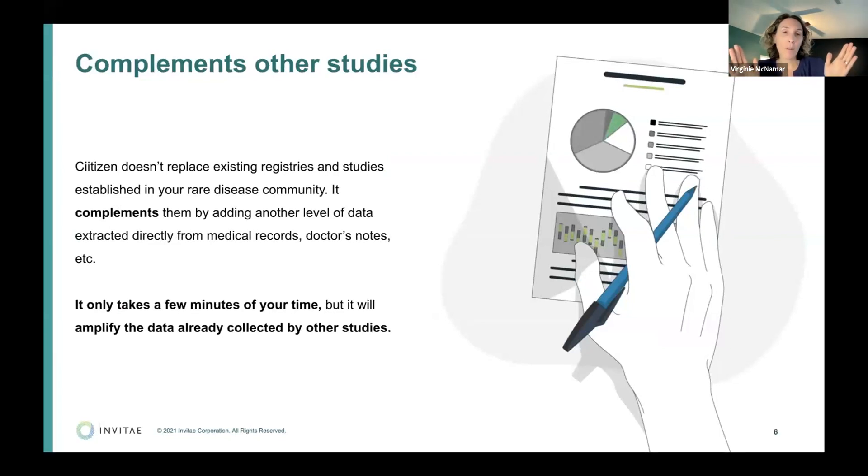Putting my mom hat on — of all the studies I've joined, Citizen was probably the easiest. It's 10 to 15 minutes of my time and that was it. I don't have to fill out surveys, I don't have to take my kid anywhere to do EEGs, blood work, or any of that. Of all the studies I participate in for my son's rare disease, that was definitely the easiest and had a lot of data output, which is really exciting.